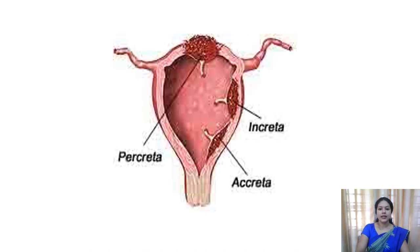Here you can see in the diagram: this is placenta accreta, where it has reached up to the level of the myometrium. This is placenta increta, where it has grown into the myometrium - the villi have invaded the myometrium. And this last one is percreta, where it has invaded the endometrium and myometrium and reached up to the outer serosal layer of the uterus.